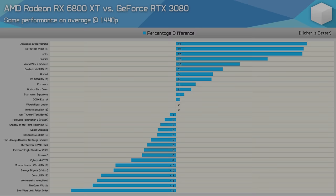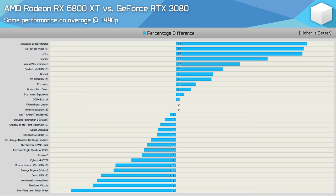Starting with the 1440p data, we see that these GPUs are indeed very even at 1440p. At most, the 6800 XT was up to 20% faster, but we also saw a few instances where it was 13 to 17% slower. For half of the games tested, the margin was 5% or less — which we always deem a draw — and there were just 11 games where the margin was 10% or greater in either direction.